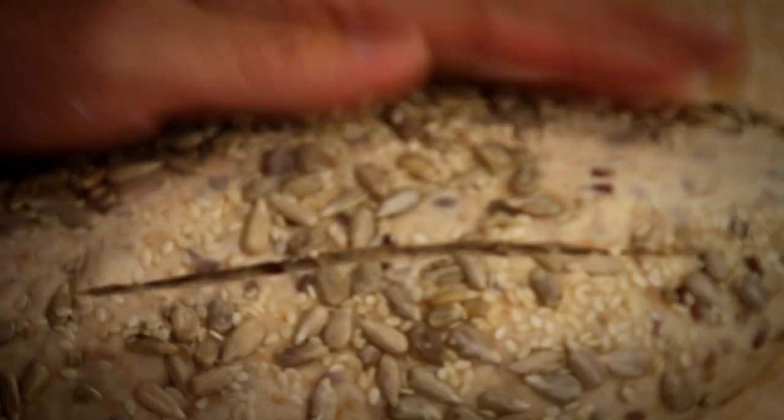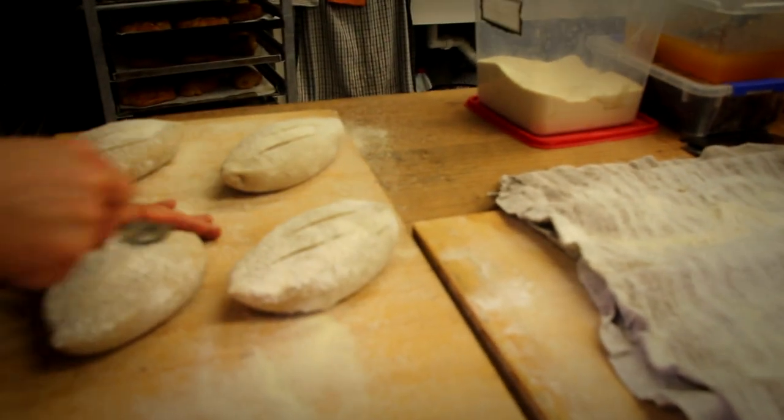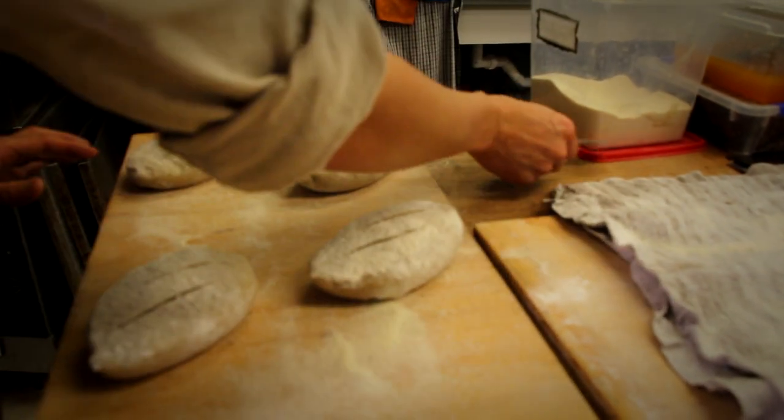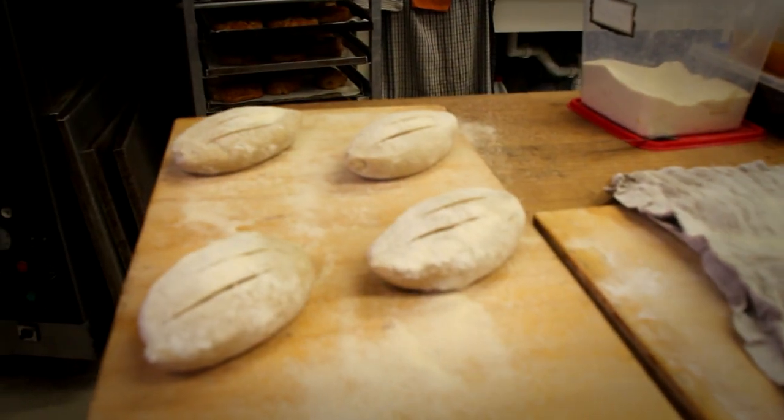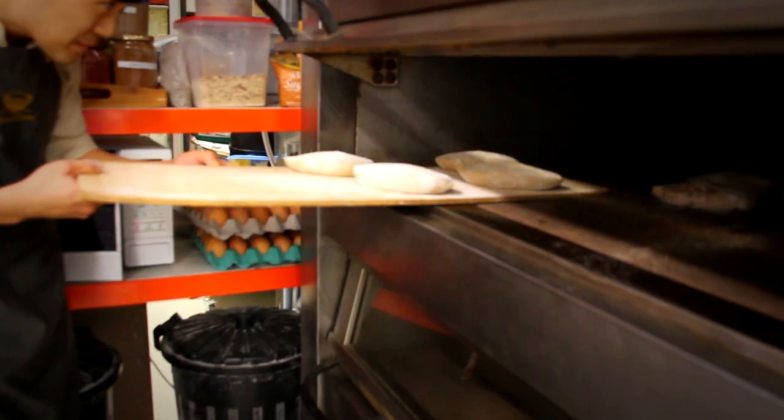The cut lets the dough rise beyond what it would without a cut. It gives a nice open interior and also looks pleasing. Everything's done in here by hand, by us.